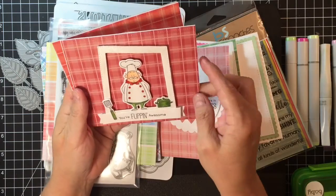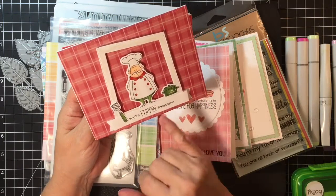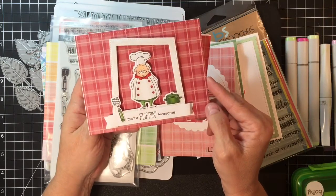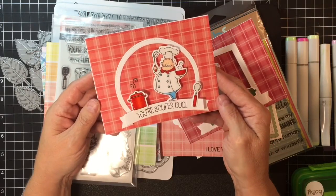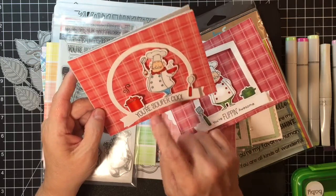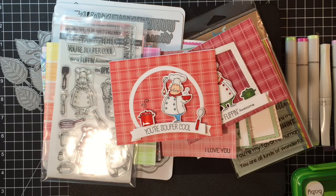Then I had to do another one — I used the wonky frames for this one, made it into a frame, it's 'flip it awesome,' and I just stuck the spatula in the pan and the little chef right there with Wink of Stella and glossy accents. They're super cute! Then this one is another favorite in this set — 'you're super cool' with the super, like soup — so cute! It has a hot bowl of soup, a spoon, the soup pot. I used that half-circle die — I forget what it's called.